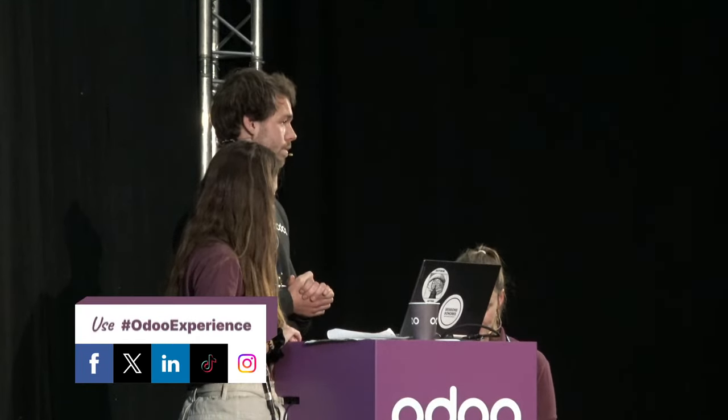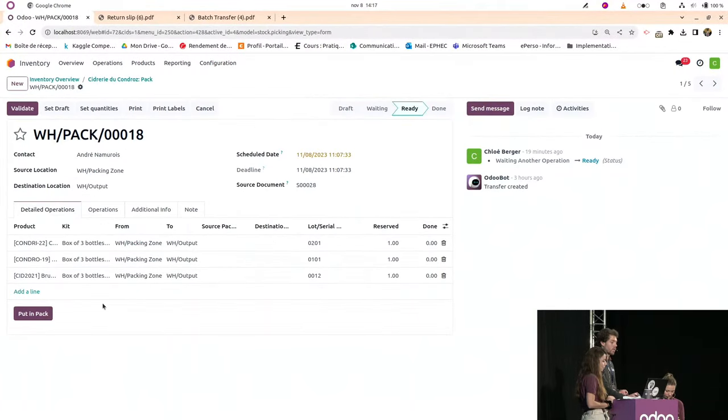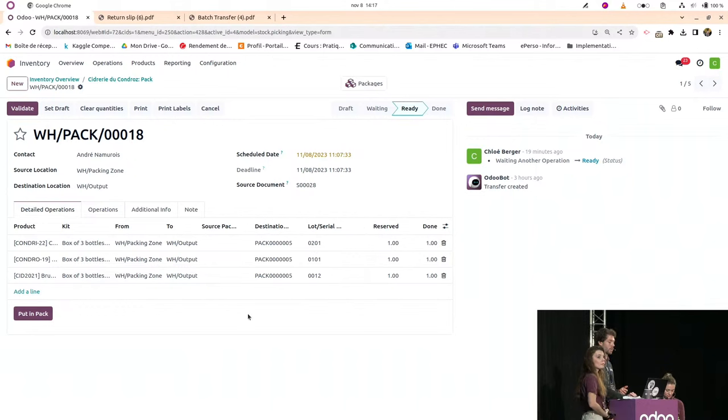Question about managing pallets and packages in Odoo: first activate the 'Packages' setting in the inventory module. On stock moves, a 'put in pack' button appears, allowing you to place products into a pack automatically. Once saved, detailed operations show the reserved products are now in a pack. More detail can be discussed at the booth.